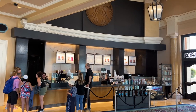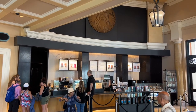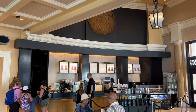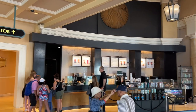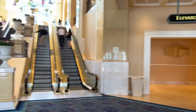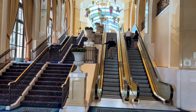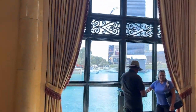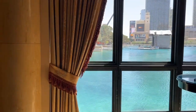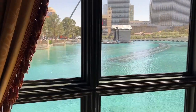Here is the Starbucks coffee shop at Bellagio. A very common question is: where is the Starbucks coffee at Bellagio? It's at the very end of the shopping mall. Up those escalators is a shopping mall, and right over here is the Bellagio fountains, so that gives you a reference point of where you can find the Starbucks.